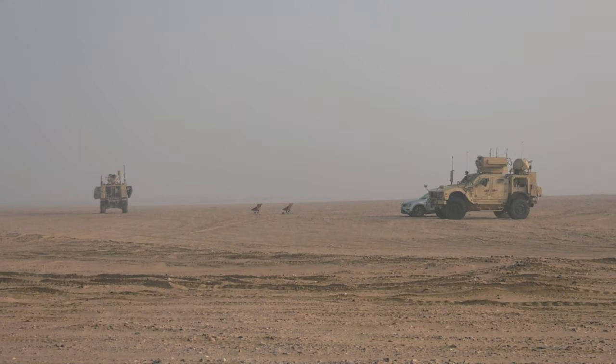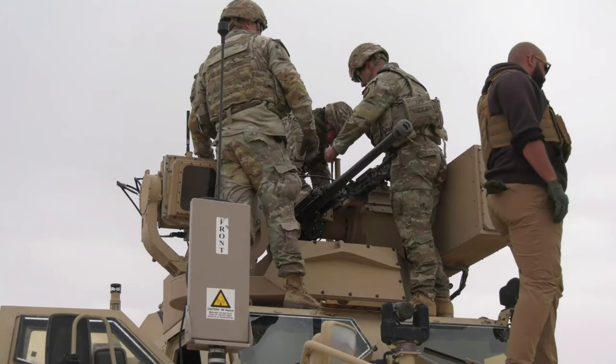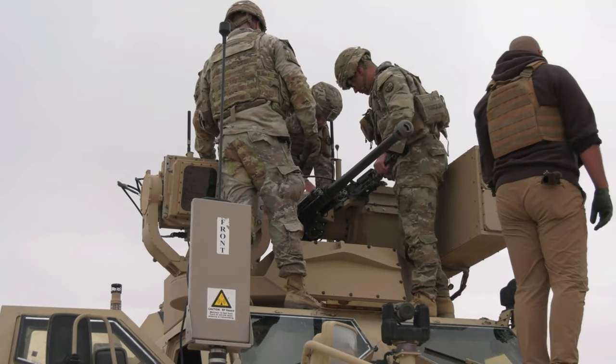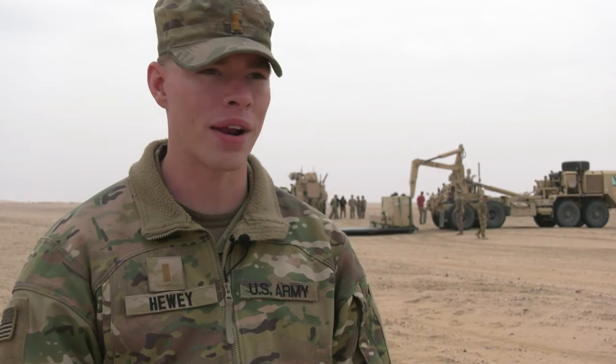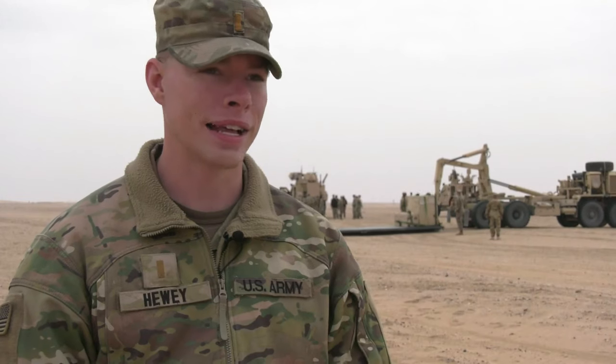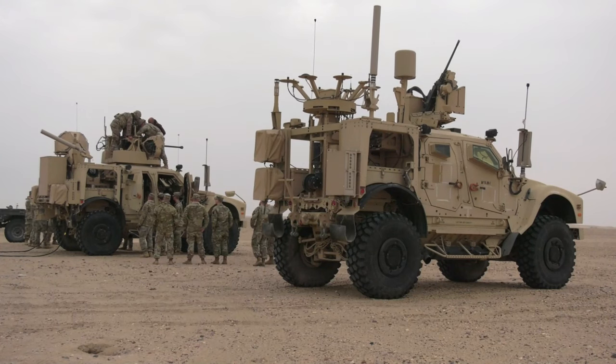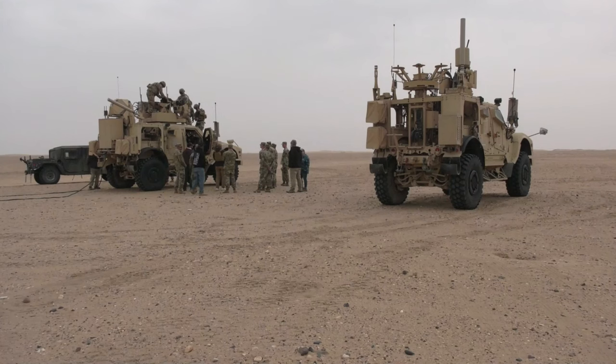So we got the KE truck and the EW truck. The KE truck obviously is the 30 mil and the 240. That is the kinetic defeat — so if we need to shoot a drone out of the sky and destroy the drone, that's what that truck is essentially for. And then that truck also controls the EW truck. It can lay electronic weapons onto the drone.